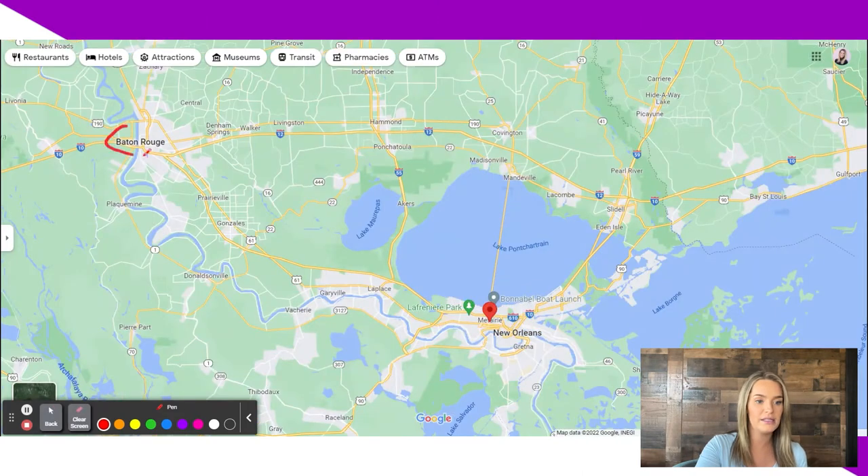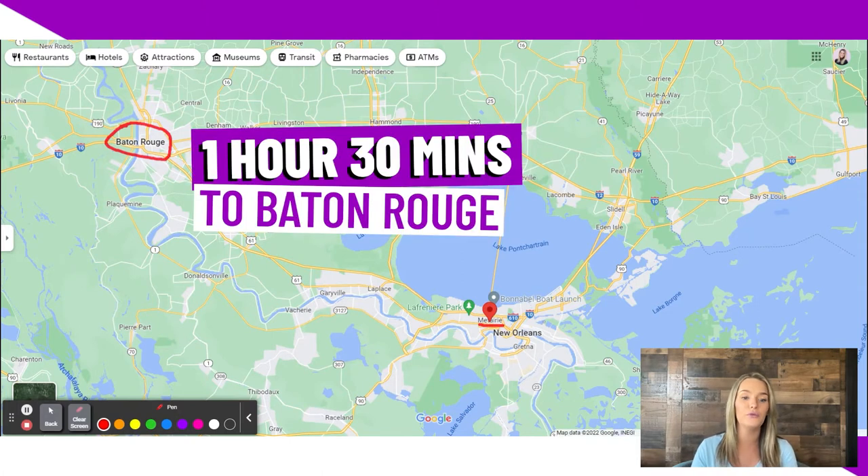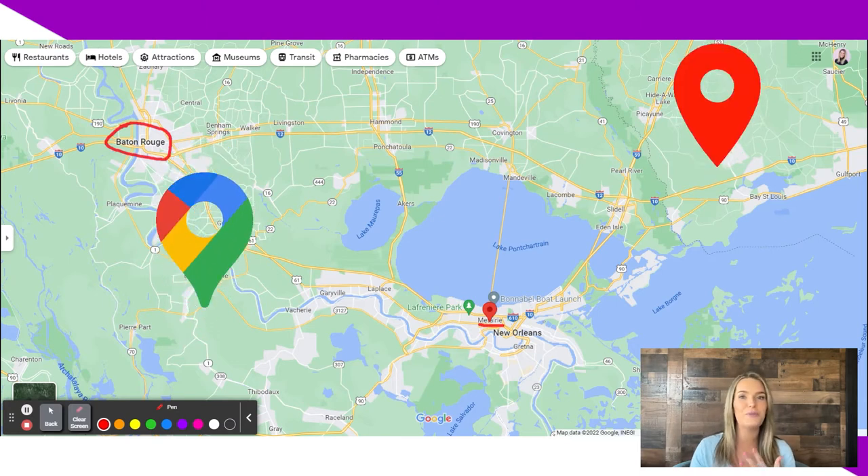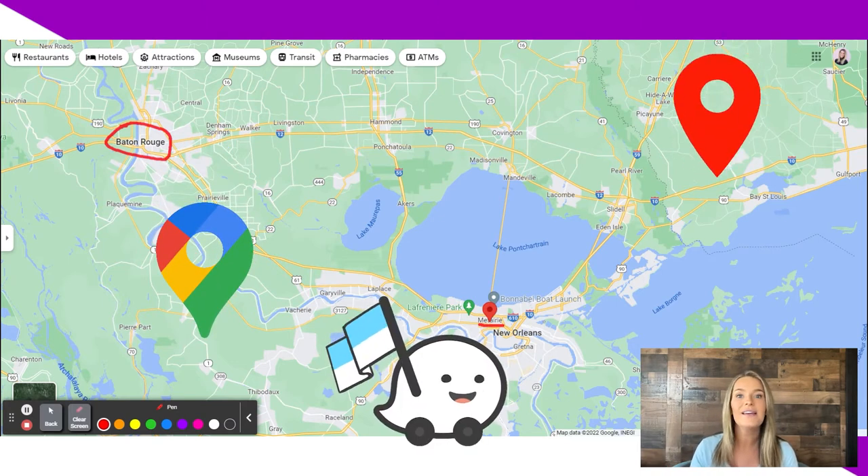And as you can see, this is where Baton Rouge is. Here's Metairie, and depending on traffic it's going to take about an hour to an hour and a half to get to Baton Rouge from Metairie. If you have a doctor's appointment and you're unsure about accidents or construction, I would definitely plan on it taking closer to an hour and a half just to play it safe. But always use your maps, GPS, and Waze to help you out.